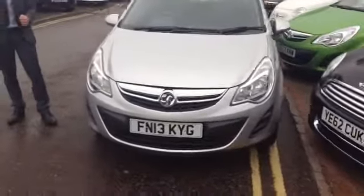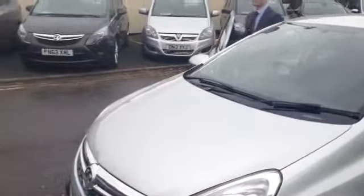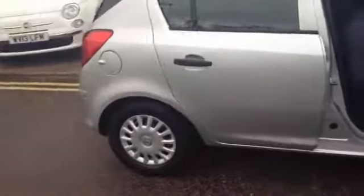As you can see it's a 13 plate, so it's very new indeed. It comes really nicely specced on the interior. First of all you've got your front electric windows and electrically adjustable mirrors. You've also got your standard stereo system with your CD player and of course air conditioning — you wouldn't want to be without it, although unfortunately we don't need it quite at the moment.